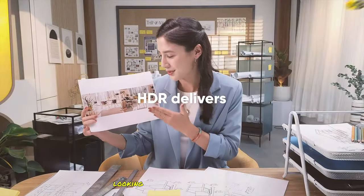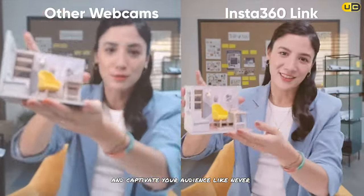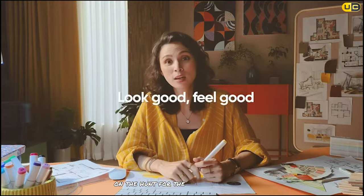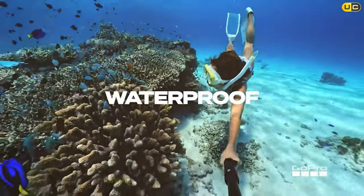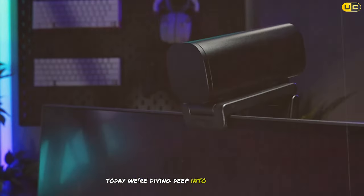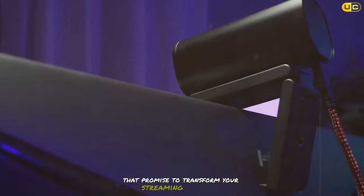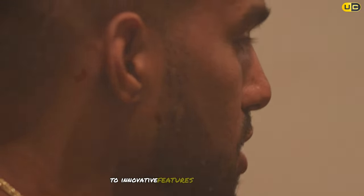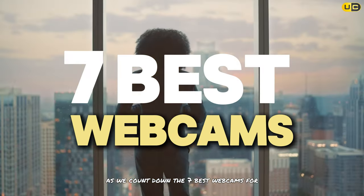Are you an aspiring streamer looking to elevate your video quality and captivate your audience like never before? Or perhaps you're a seasoned content creator on the hunt for the ultimate webcam? In the ever-evolving world of live streaming, having the right equipment can make all the difference. Today we're diving deep into the realm of webcams, exploring the top contenders as we count down the seven best webcams for streaming.